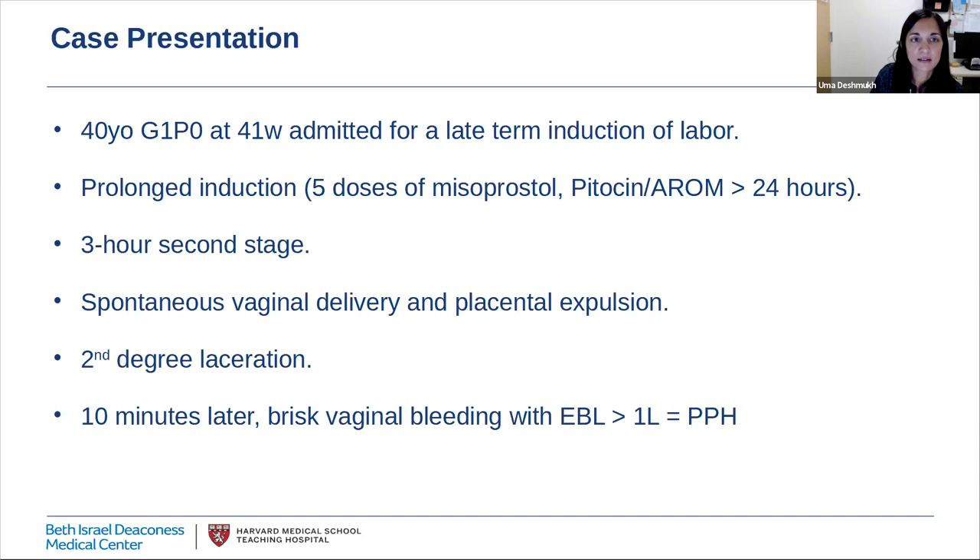I will start with a case. Imagine you're on labor and delivery caring for an otherwise healthy 40-year-old Gravida 1 Para 0 at 41 weeks gestation admitted for a late-term induction of labor. She has a prolonged induction with five doses of misoprostol for cervical ripening and over 24 hours of Pitocin. She has a three-hour second stage and ultimately has a vaginal delivery with spontaneous placental expulsion and a second-degree laceration, which is repaired. Ten minutes after her delivery, she develops brisk vaginal bleeding, and within minutes the EBL is estimated to be over one liter, and she's diagnosed with postpartum hemorrhage. I'll ask you to keep this patient in the back of your mind as we go through the talk, and we'll come back to this case later.